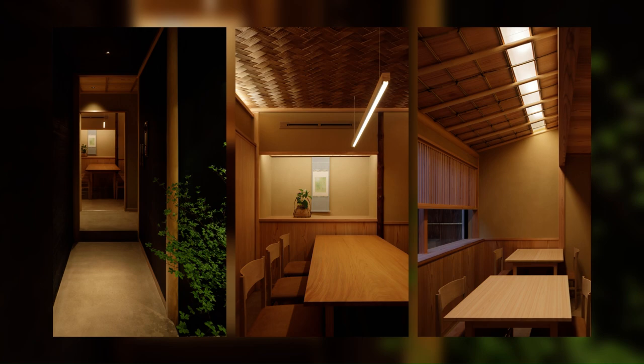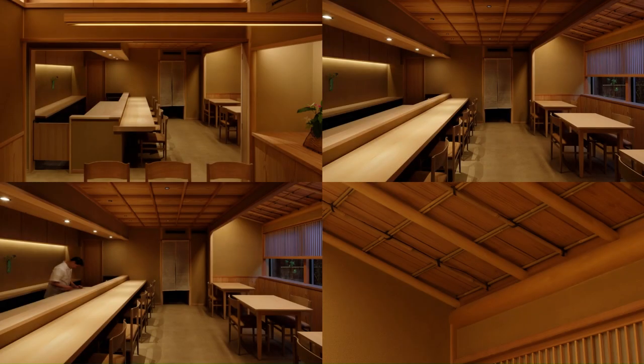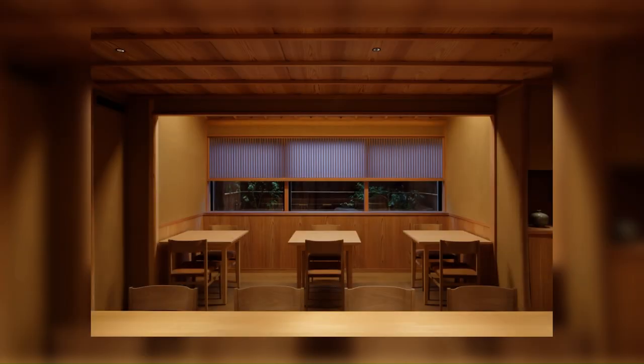The interior design is a sukiya style to reflect the chef's personal fondness of tea ceremonies. The entire area is divided into an entrance, a private room, a counter, and a table area. The design and materials were selected to differ in the nature of the space, based on the aesthetics of a traditional Japanese tea ceremony room.